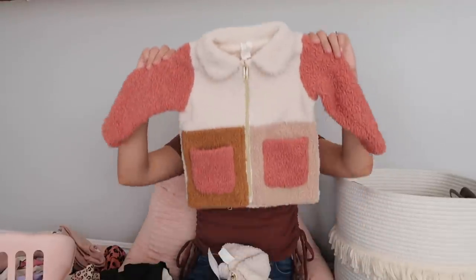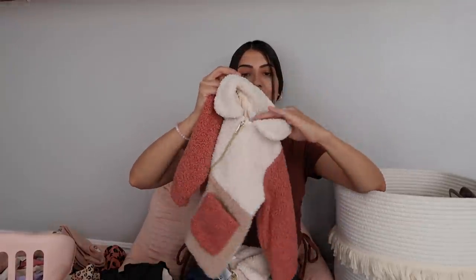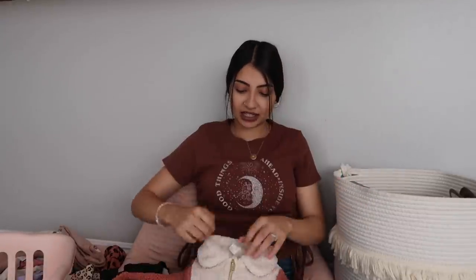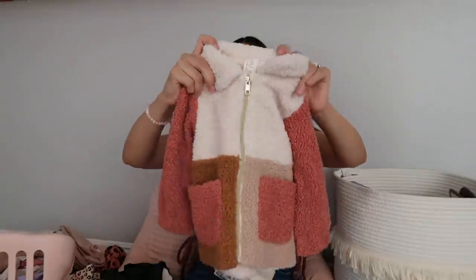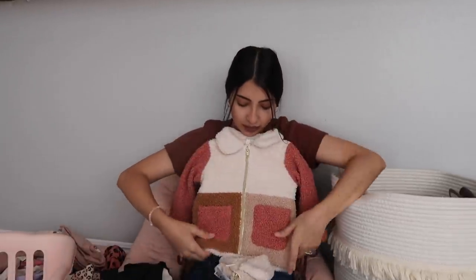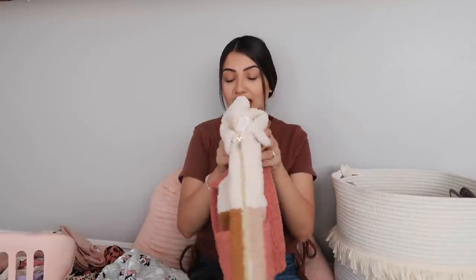The jacket is sherpa — really thick, so it'll definitely keep your child warm in fall and winter. The inside is lined so there's no sherpa on the inside. I love the color blocking: cream, a darker pink, a taupey pink, and a camel brown. If anyone knows where I can find a jacket like this for Layla, please let me know!